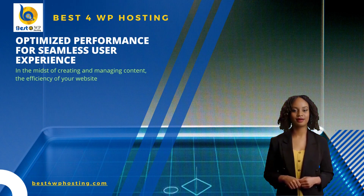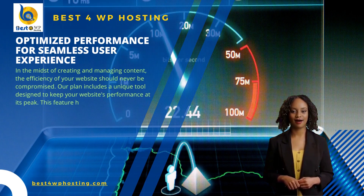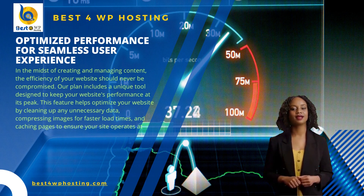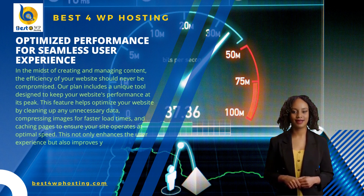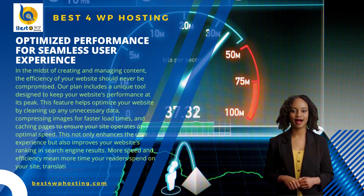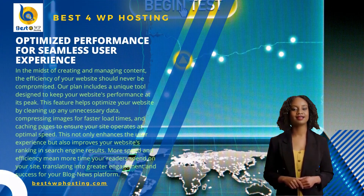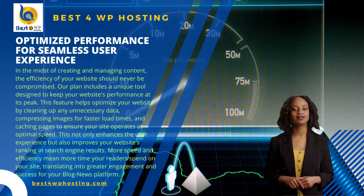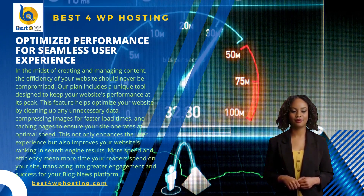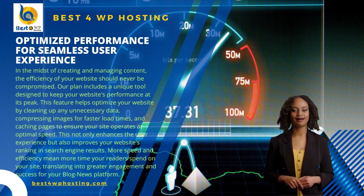In the midst of creating and managing content, the efficiency of your website should never be compromised. Our plan includes a unique tool designed to keep your website's performance at its peak. This feature helps optimize your website by cleaning up any unnecessary data, compressing images for faster load times, and caching pages to ensure your site operates at optimal speed. This not only enhances the user experience but also improves your website's ranking in search engine results. More speed and efficiency mean more time your readers spend on your site, translating into greater engagement and success for your blog news platform.